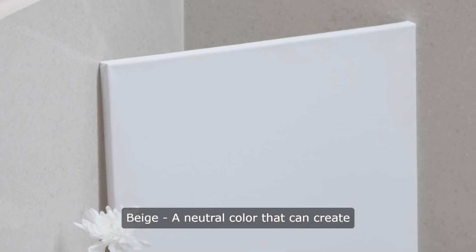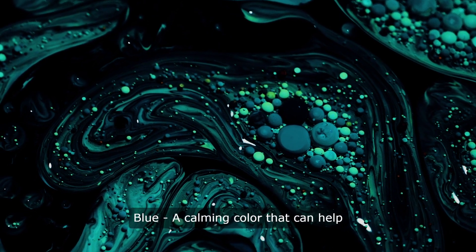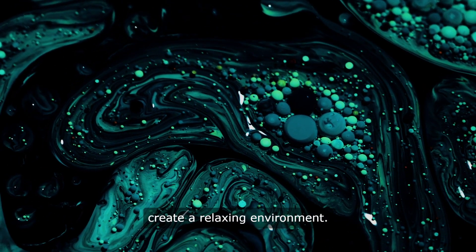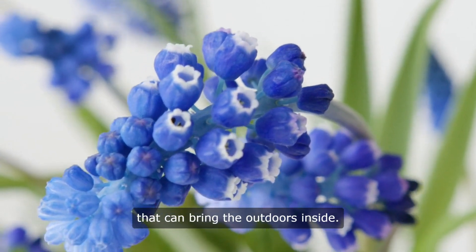3. Beige. A neutral color that can create a warm and inviting atmosphere. 4. Blue. A calming color that can help create a relaxing environment. 5. Green. A fresh and natural color that can bring the outdoors inside.